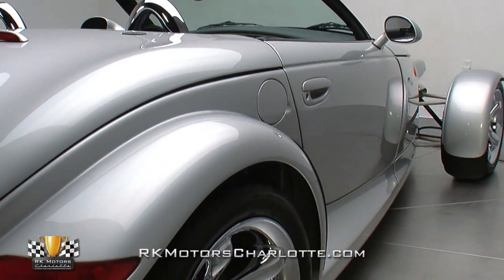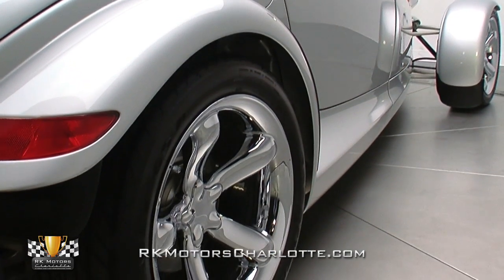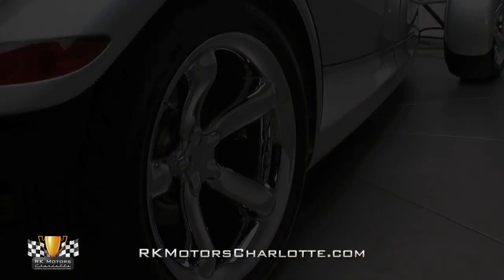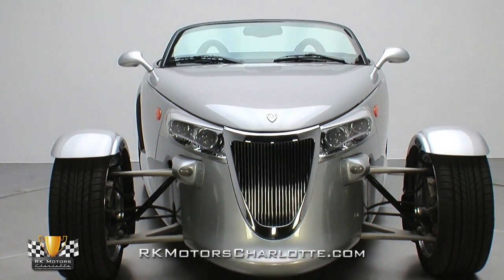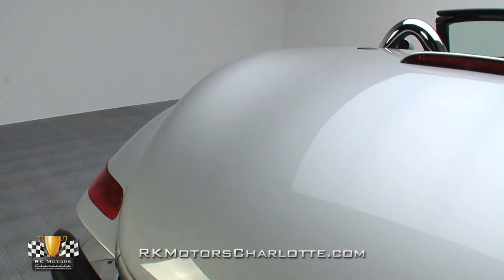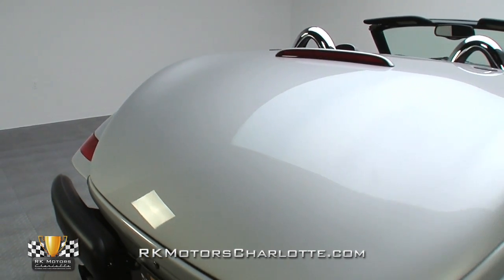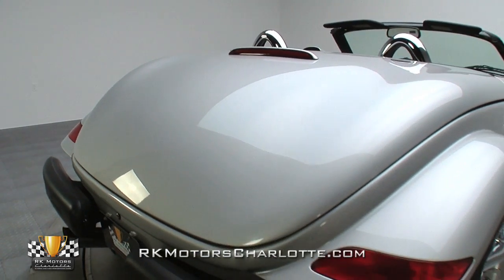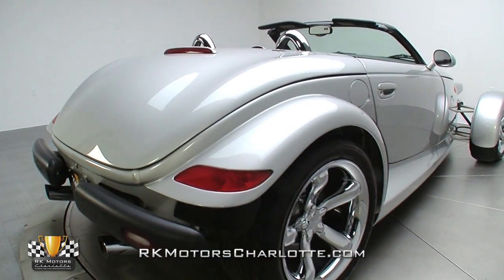Originally envisioned by Chrysler engineers who were given free reign to create whatever they wanted in a hot rod or sportster type vehicle, this pristine Plymouth convertible is one of only 661 Prowler silver metallic units built for the 2000 model year. Since all Prowlers were completely hand assembled at Chrysler's famous Connor Avenue assembly plant in Detroit, Michigan, these roadsters typically show above average build quality and stellar finishing.